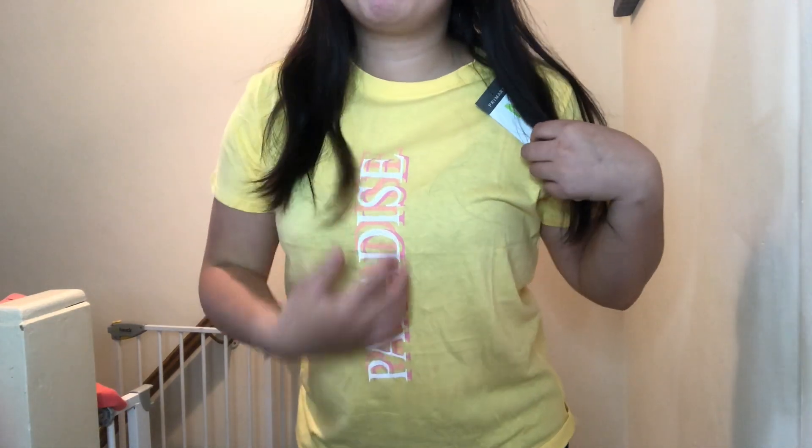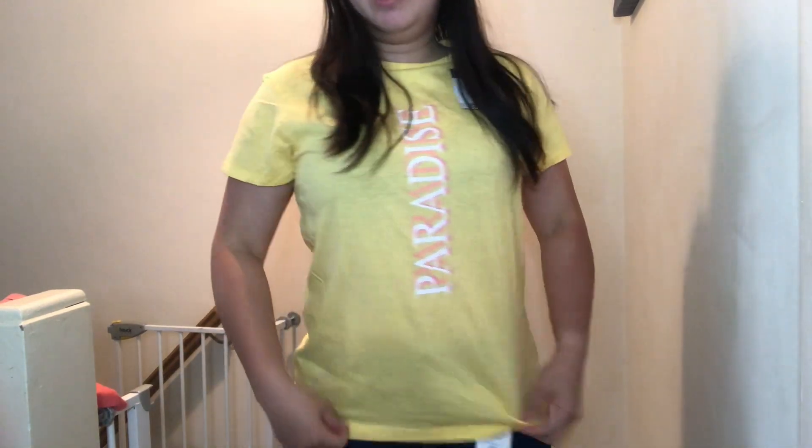The next t-shirt I bought is yellow — I don't have a yellow t-shirt in my wardrobe. I need to explore more colors because I only have pink, black, or white. It's just a plain yellow t-shirt with 'Paradise' written on the front, but I really like the color — it's bright and perfect for summer. It's size 12 to 14 and also two pounds fifty.